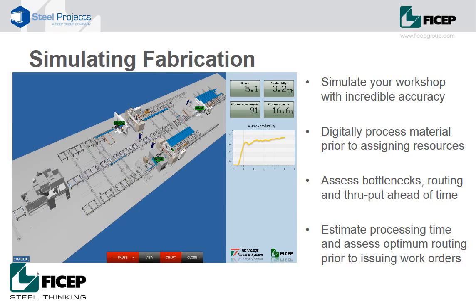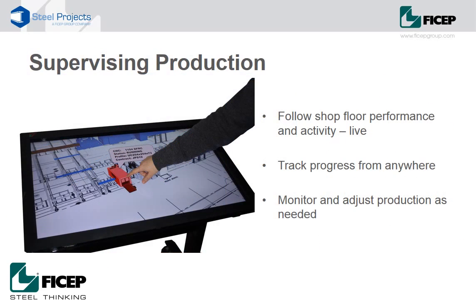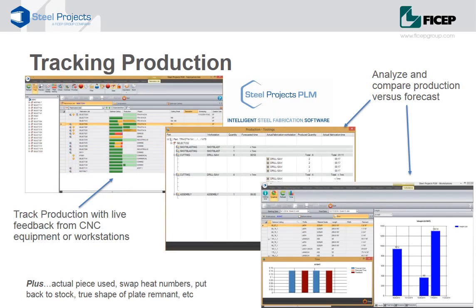From start to finish, technology can help plan, organise, track and manage steel fabrication. Production can be simulated ahead of time to assess optimum routing, eliminate bottlenecks, optimise material and maximise throughput. Shop floor performance can be supervised and adjusted from anywhere. And production can be tracked, managed and analysed as it happens, with live feedback from the equipment and from the shop floor.